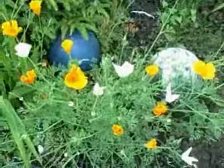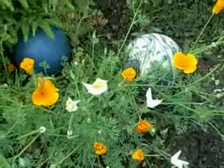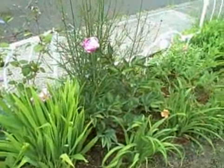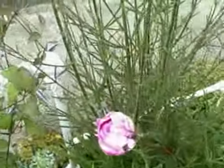And there's my yellow California poppies, which I love, and they started throwing some orange ones too. There's what's left of my peonies mixed in with my flowers.